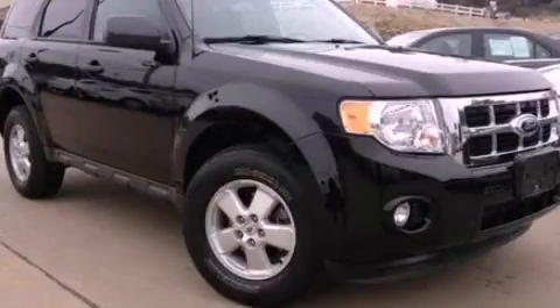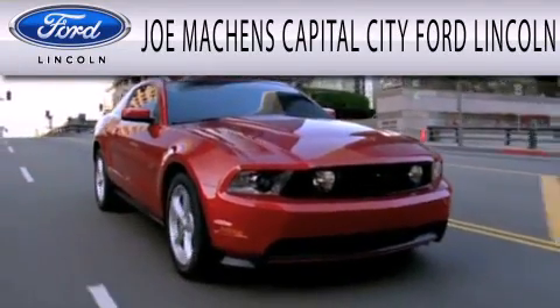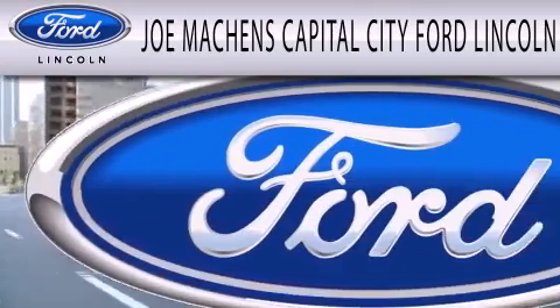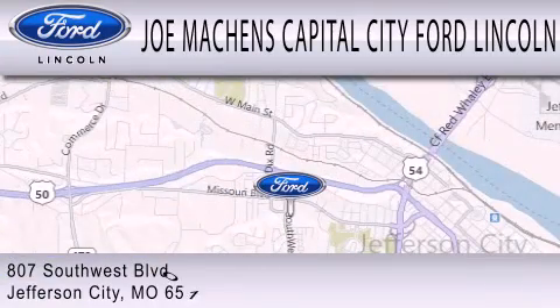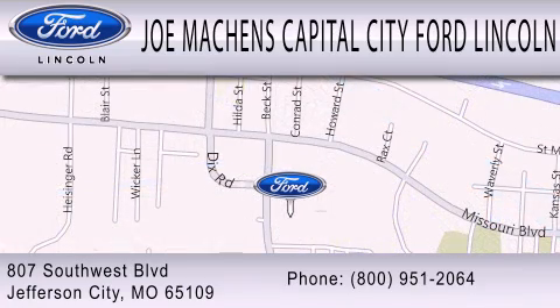Stop by today and test drive this automobile for yourself. Joe Machin's Capital City Ford Lincoln is dedicated to doing everything possible to ensure that the experience you have selecting your next vehicle is as pleasant as possible. We're located at 807 Southwest Boulevard in Jefferson City.